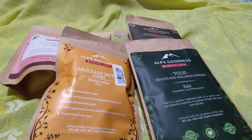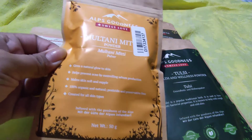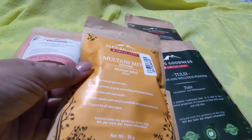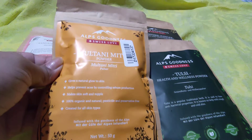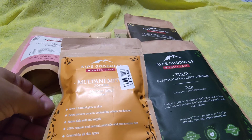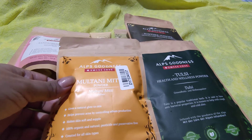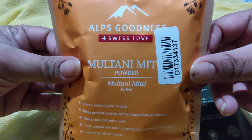Hi friends, welcome back to my channel! Today I will be doing a product review of some things from Alps Goodness, available only on Purple.com. I'll leave links to all the products in the description below. If you are new to my channel, please don't forget to hit that like button, share, and subscribe for more product reviews. Let's get started without any further delay.